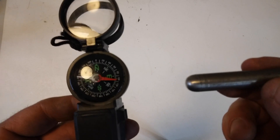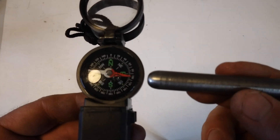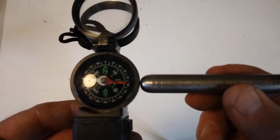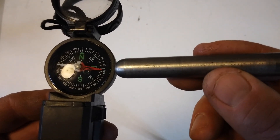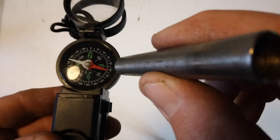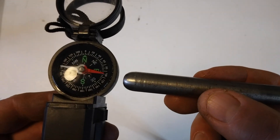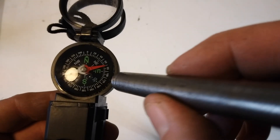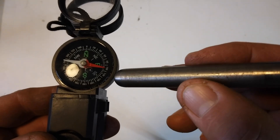Now I'm holding it on the horizontal plane again, and it's attracted. But as I start to tip it, a little closer — as I start to tip this end up, it starts to repel. I'm just turning it up, and it's repelling.